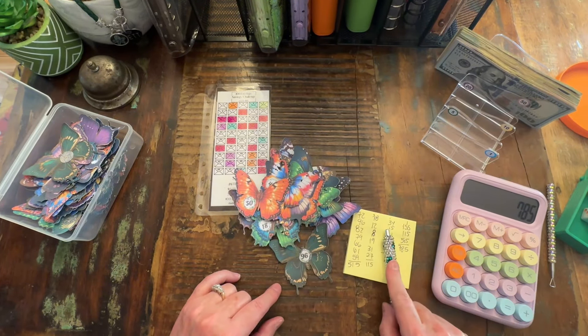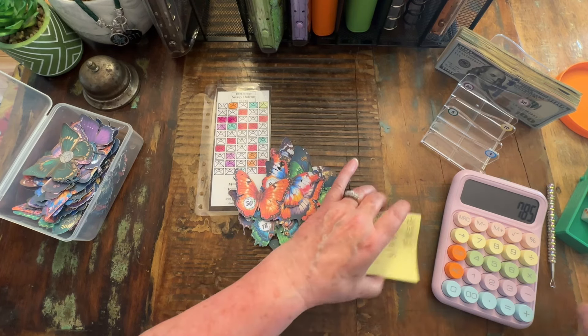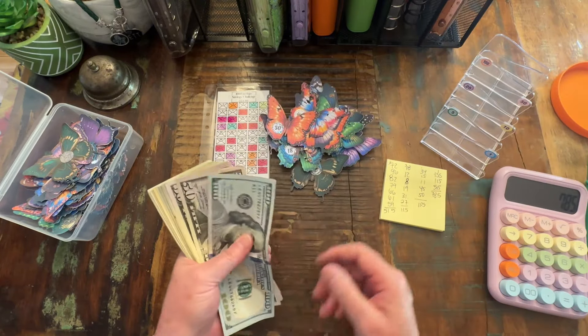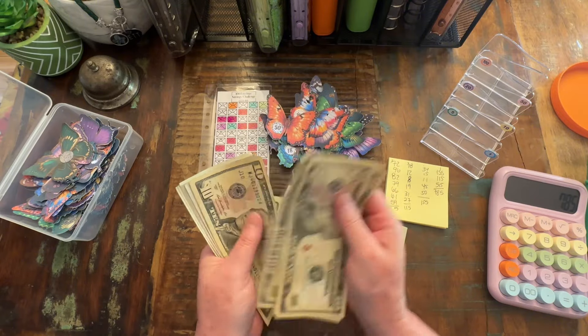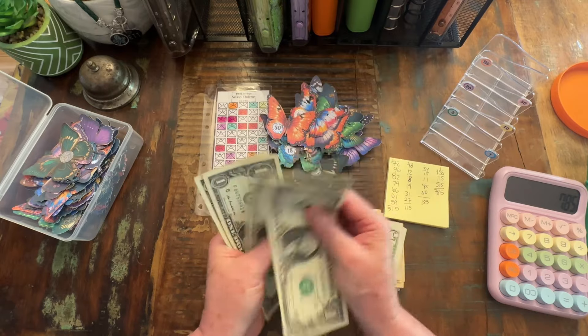So I added it up and also used the calculator — I come up with $785. Let's see if that is what we ended up with. So we have 150, 90, 97, 10, 20, 30, 40, 50, 65, 75, 80, 1, 2, 3, 4, 5. Yay! That is an amazing amount to put in there.